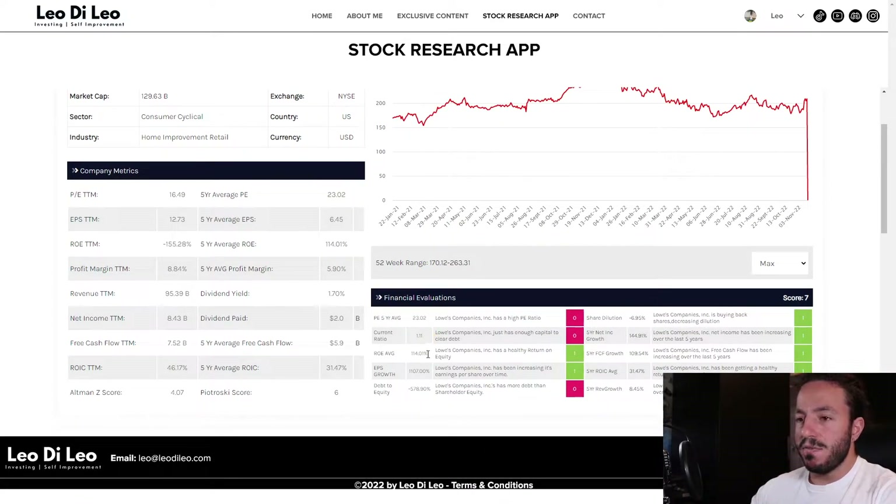If you're new to the channel, I talk about this financial evaluations section a lot. What this section does is take a look at the company's financial statements — their income statements, cash flow statements, and balance sheets — and gives it a grade out of ten. With Lowe's, we're ranking this company a seven out of ten. We're going to go through those categories and see what they're doing right and what they're doing wrong.